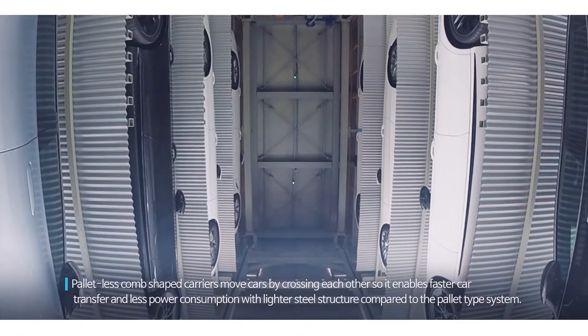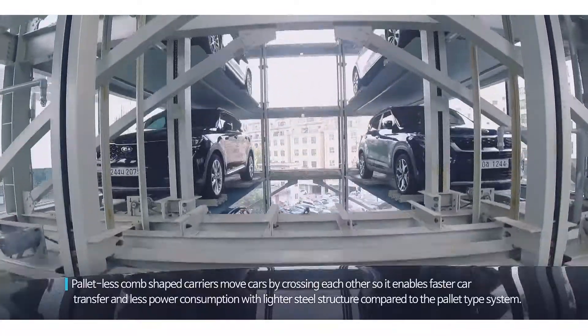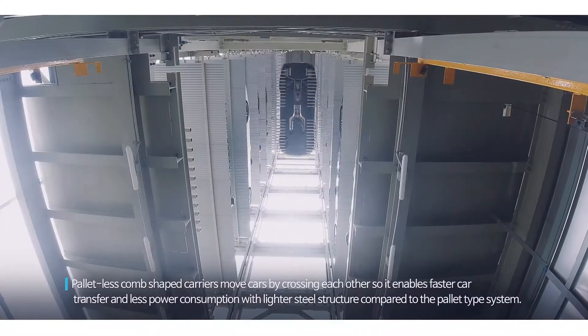Palletless, comb-shaped carriers move cars by crossing each other, enabling faster car transfer and less power consumption with a lighter steel structure compared to the pallet-type system.